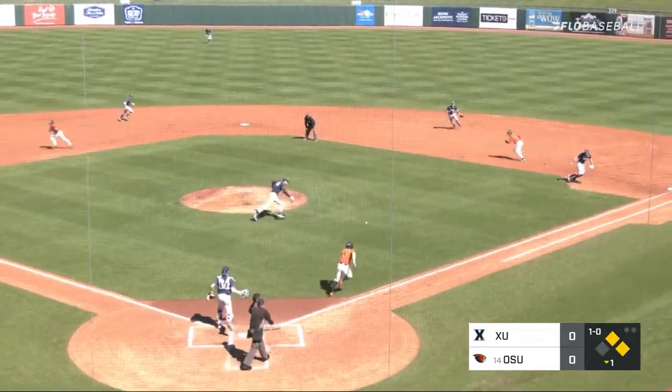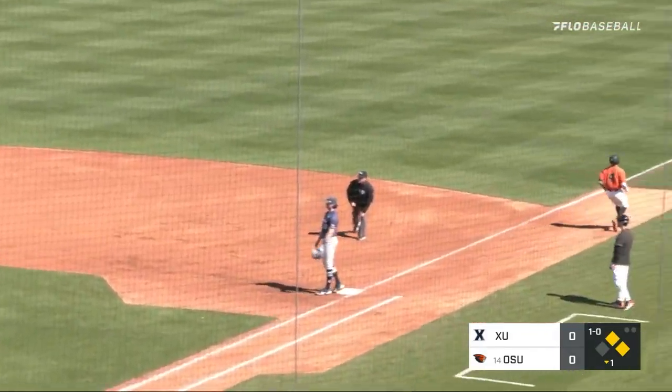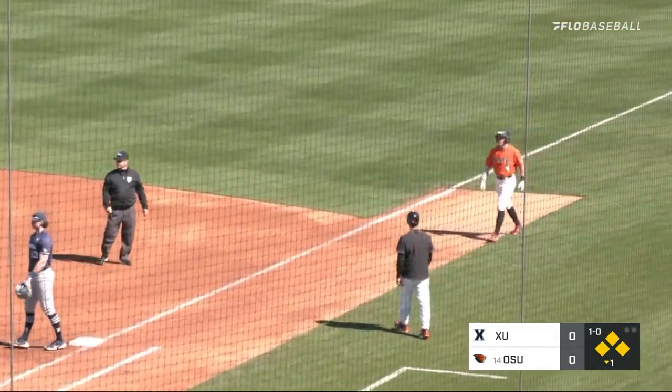1-0, he squares the bunt and pushes it up along first. That's going to end up being a base hit, it looks like it is. What a perfectly executed push bunt.